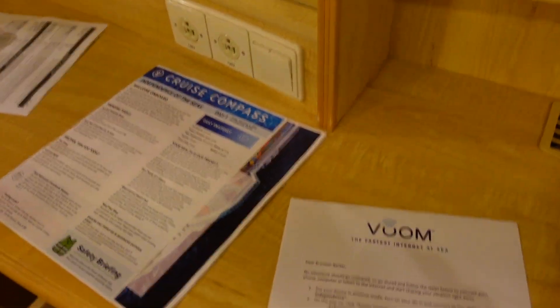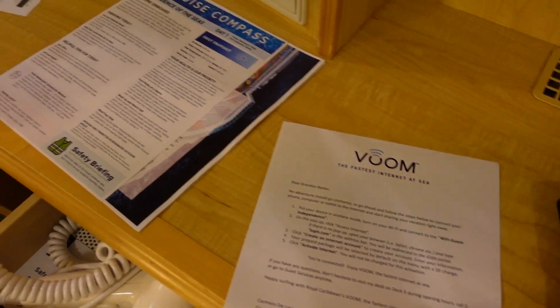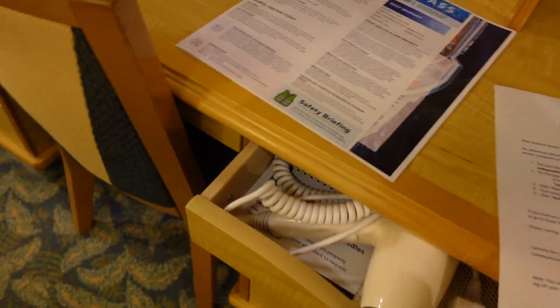I do have the Wi-Fi package, so we got to get that set up in a little bit. You have a hair dryer, get that pushed in. A couple drawers. And we also have a mini fridge, so that's very cool.